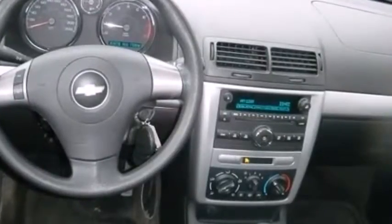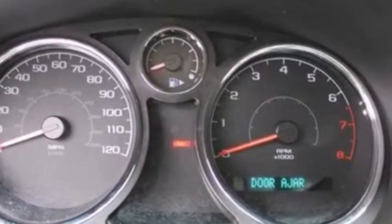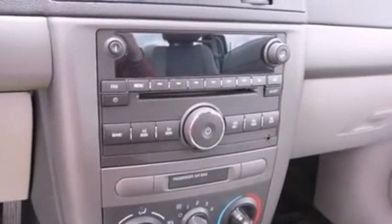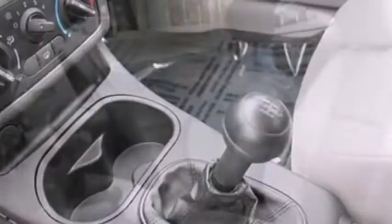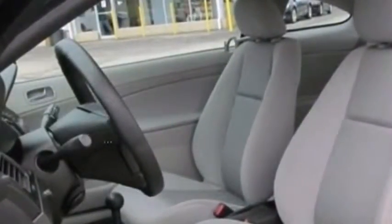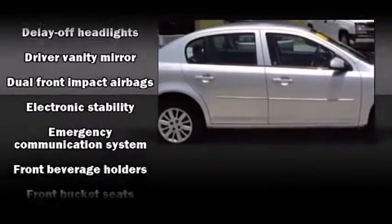It's equipped with tons of terrific amenities but it won't break your budget, such as remote keyless entry, one-touch window functionality, speed-sensitive wipers, a trip computer, an outside temperature display, front fog lights, and more. Premium sound drives seven speakers, providing you and your passengers a sensational audio experience.